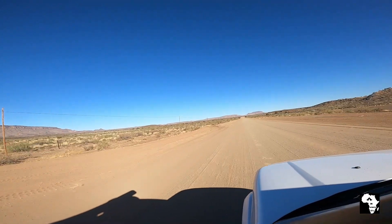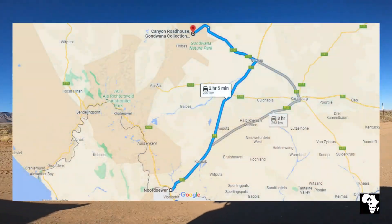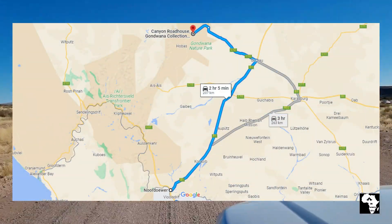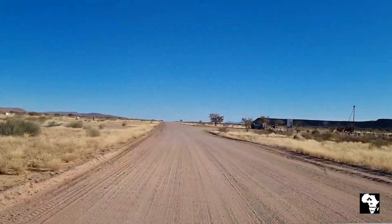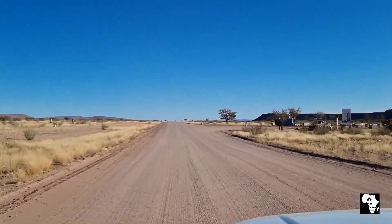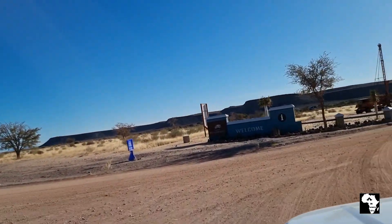Hello everyone, we are back and we're still driving in a desert in Namibia. Today we're off to Gondwana Canyon Lodge. Gondwana Canyon Lodge is about 210 kilometers from the border at Noordover. The lodge is situated on the C12 in the southern parts of Namibia.